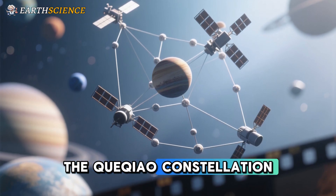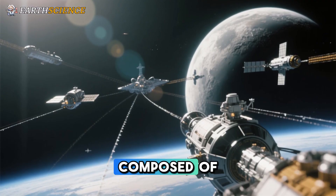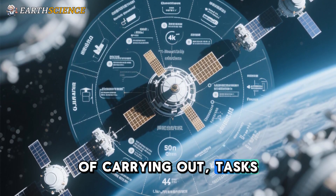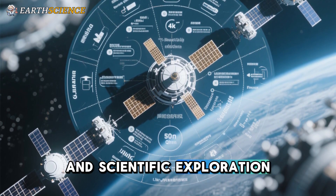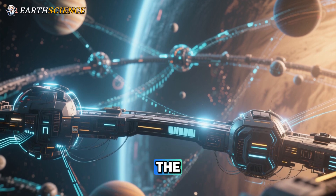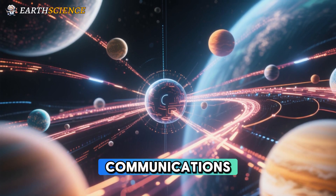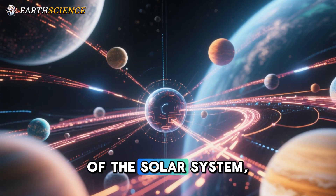Wu elaborated that the Queqiao constellation will consist of an integrated interplanetary communications and navigation network composed of lunar orbiters, spacecraft at Earth-Moon Lagrange points, interplanetary relay stations, and planetary orbiters. It will be capable of carrying out tasks such as communications, navigation, positioning, timing services, and scientific exploration. China has already initiated a feasibility study for the system. In the future, the Queqiao network will extend beyond the Earth-Moon corridor to serve as a comprehensive interplanetary communications, navigation, and remote sensing constellation system, reaching Mars, Venus, and other regions of the solar system.